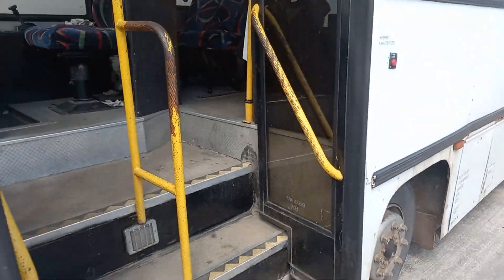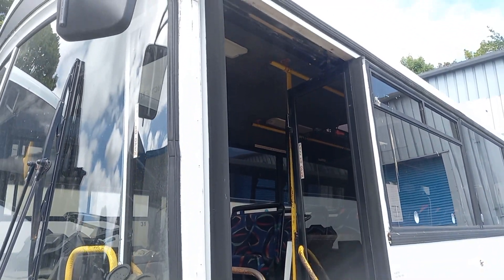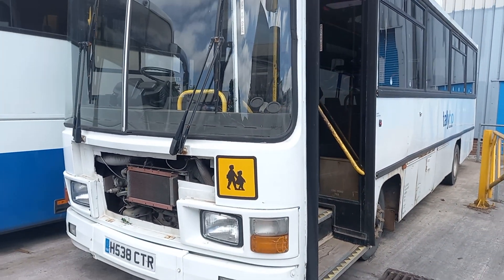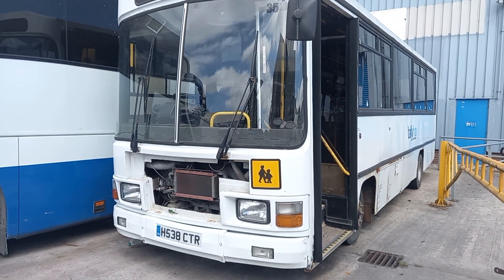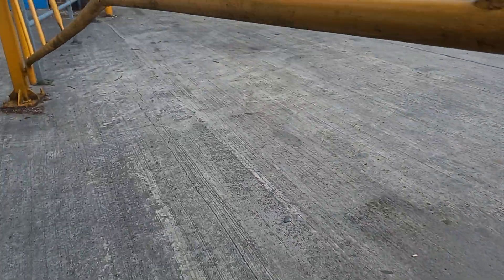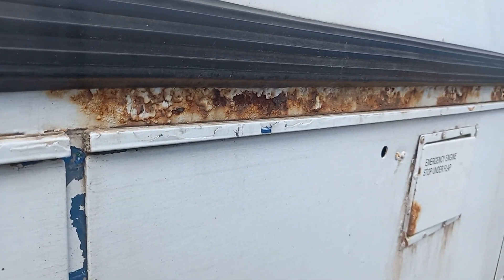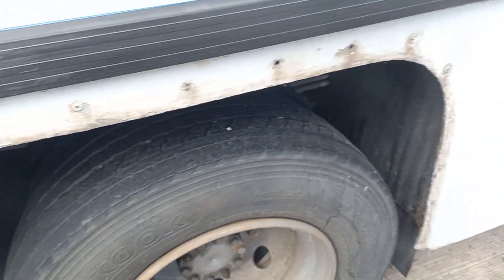I suppose in bus terms H-Reg is quite old. Just going to have a look through the back — there's lots of rust coming through on the side panels, and it's missing a wheel arch trim or something.